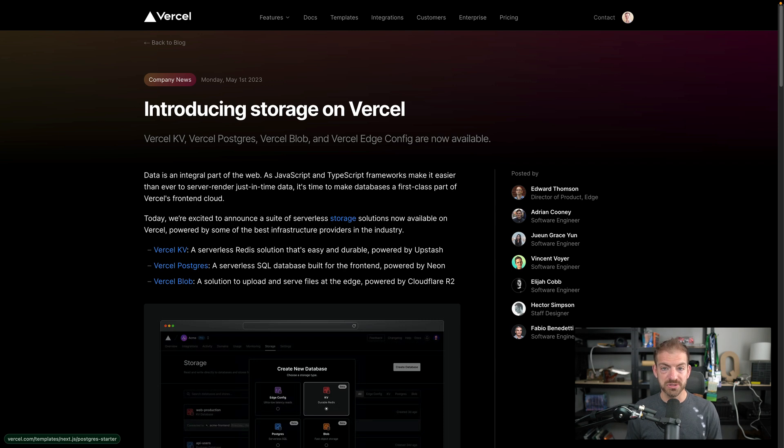Then there's Vercel Postgres. Postgres is one of the databases developers often start with — one of the easier ones to get started with when learning and building applications, and also incredibly popular. Vercel created a serverless SQL database built for the front end, using interesting wording around targeting front end and server. This is powered by Neon.